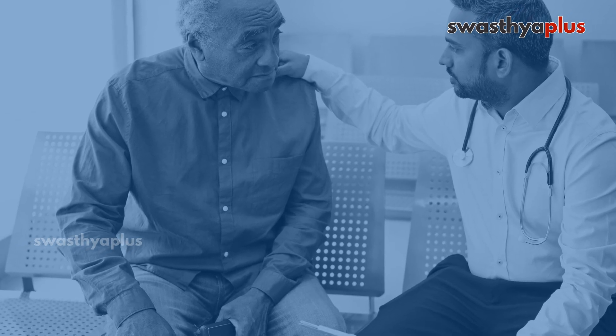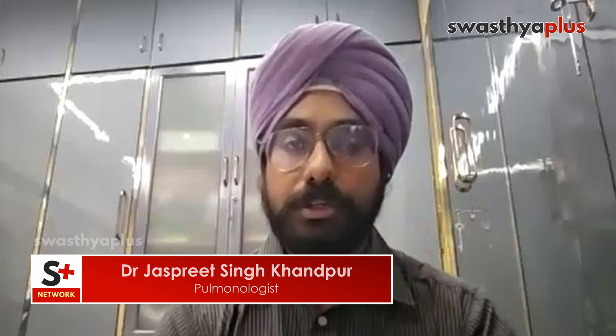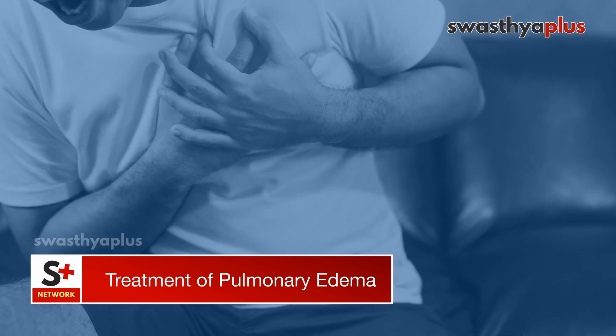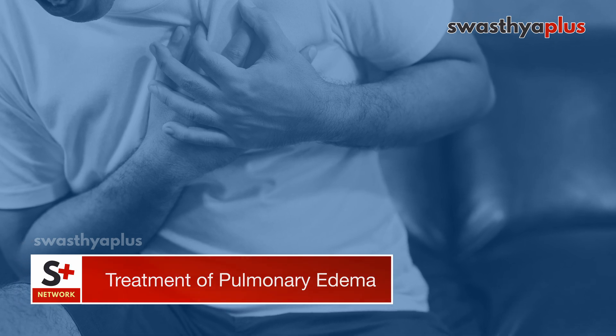For example, a 30-year-old with dilated cardiomyopathy — where only 10-15% of the heart is working versus the normal ejection fraction of 63-64% — went to the bathroom, exerted himself, and developed acute breathlessness requiring intubation. The pH dropped to 6.9 and PO2 went down. One must understand the history rather than mistaking it for infection or ARDS and stepping up antibiotics; the correct treatment is furosemide (Lasix) to remove excess fluid via urine.